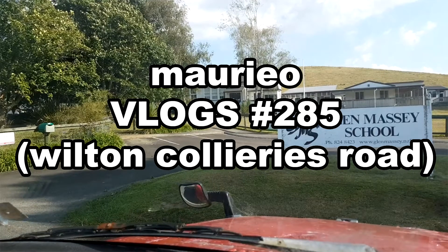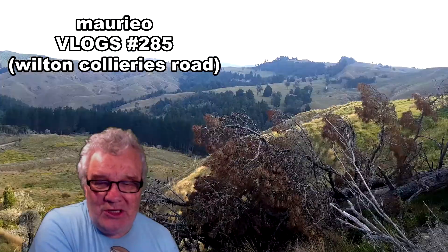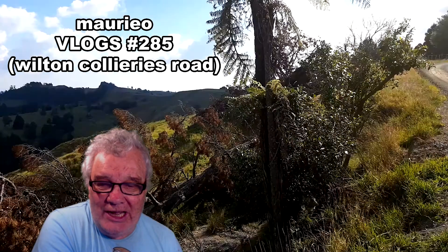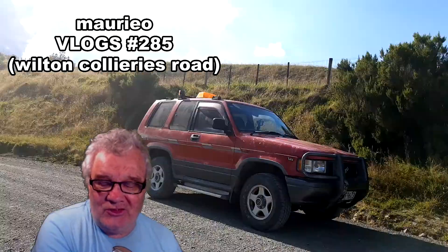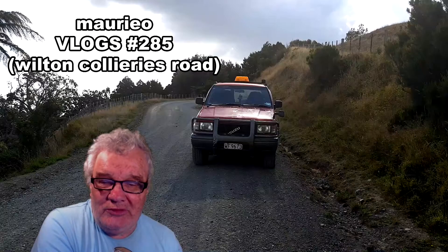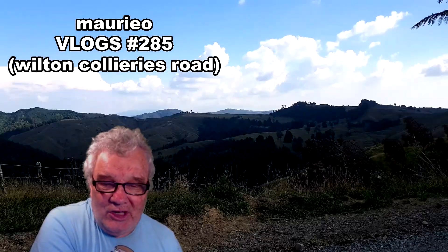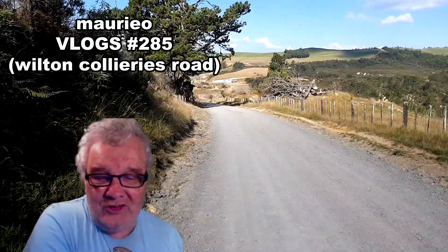Hello, Mario Vlogs number 285, Wilton Collieries Road. Welcome, welcome, welcome. We've just stopped to take a little bit of a look around at the scenery here. You can see that it's quite steep with quite a lot of pine trees around here. This land is quite well suited to sheep and beef, but also forestry, so we have a few forests around.